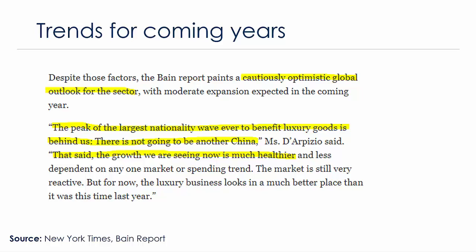Most analysts agree that cautious optimism is the prudent outlook. As noted in the New York Times based on the Bain report, the peak of the largest nationality wave ever to benefit luxury goods — that is, China — is behind us. There won't be another China in the next five to ten years. That said, the growth we are seeing now is much healthier and more stable than before — a steady year-on-year trajectory with no major ups and downs.